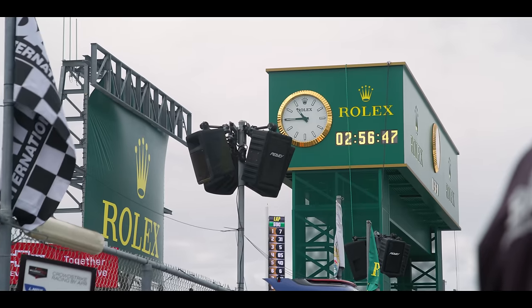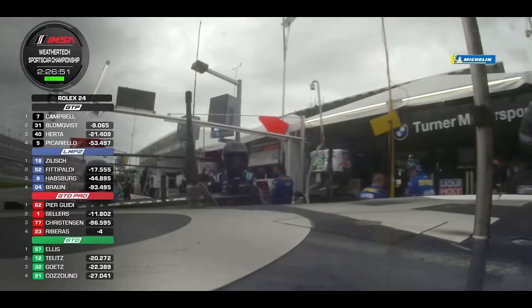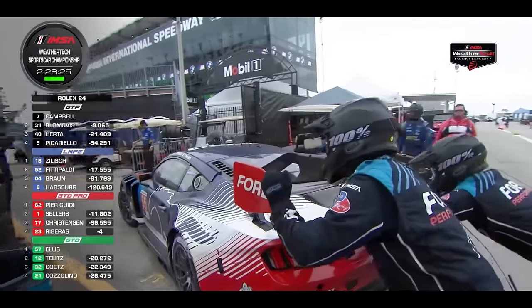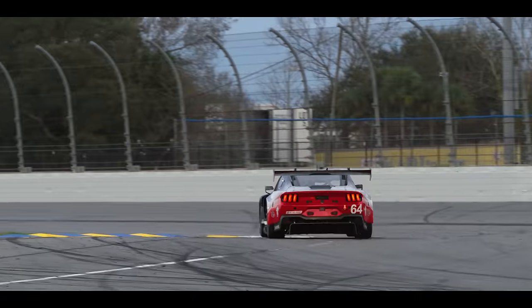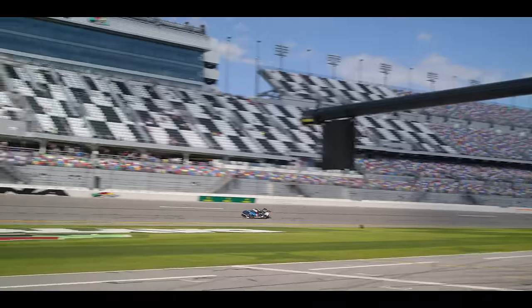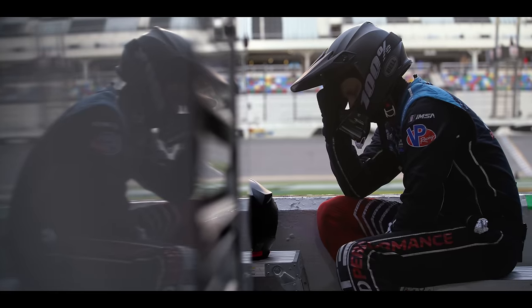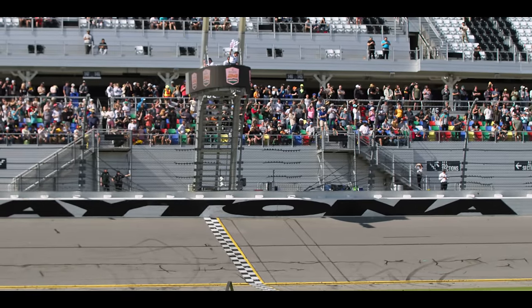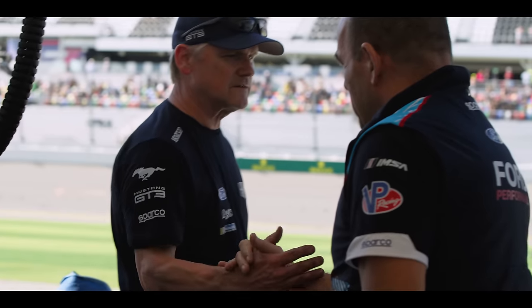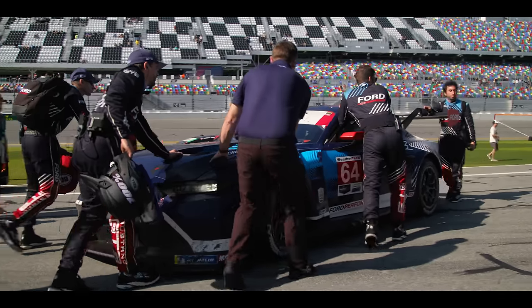With two hours left in the race, the number 65 Ford Mustang GT3 was forced to retire due to a mechanical issue with the rear wing. At the end of this long event, one Mustang GT3 — the number 64 car — endured the challenge, finishing sixth in GTD Pro in the debut for the new car.